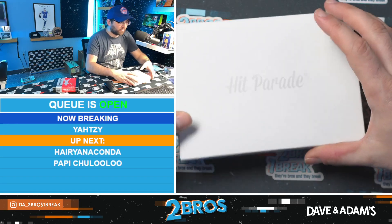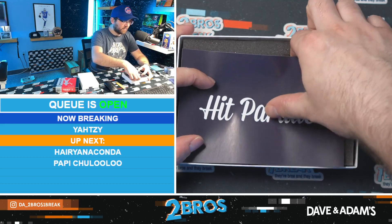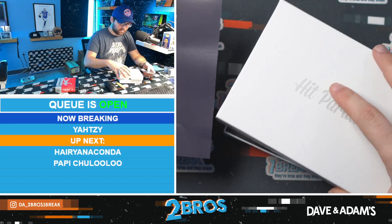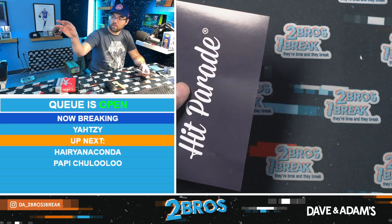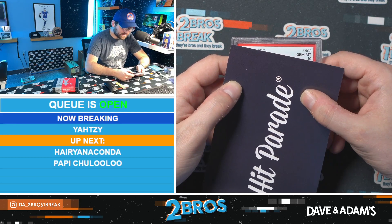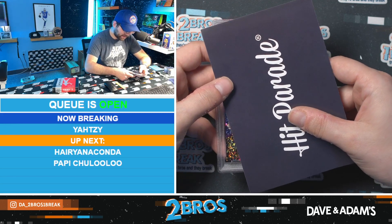Thank you guys for pushing Ryan in the right direction. No golden ticket out of this one. All right — 2022 Select PSA 10, card number 498. A PSA 10 gem mint.